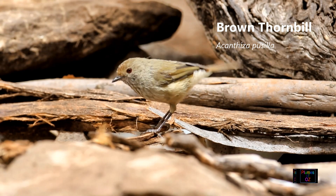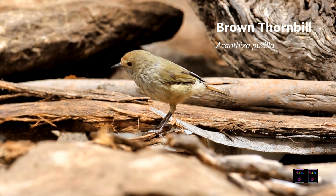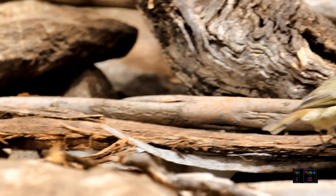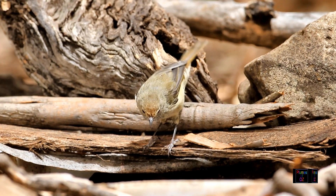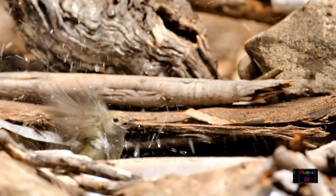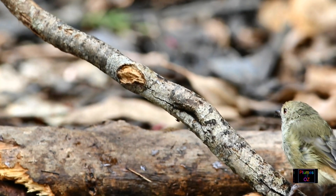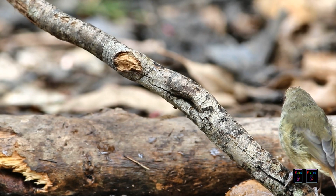I must firstly make an apology for this video. It is not comprehensive, and because of COVID I have not been able to get into Western Australia or Tasmania. I will put up single shots, but unfortunately for some birds I do not have video. So there may be a new edition of the thornbills in the not too distant future.